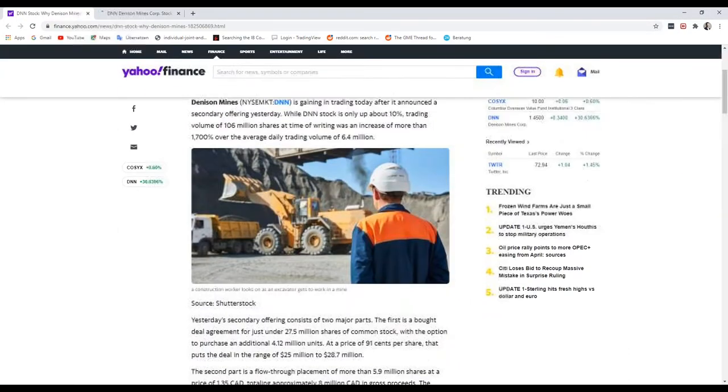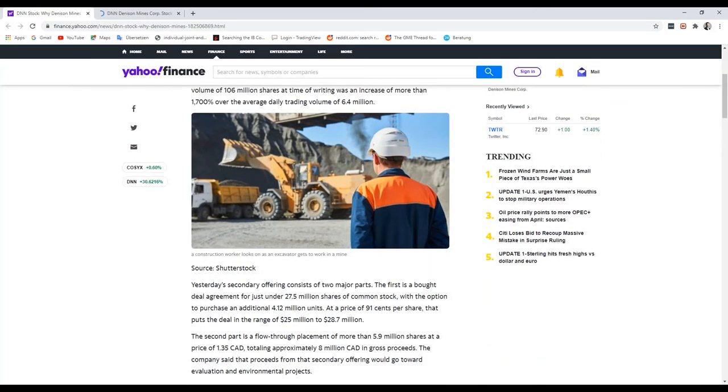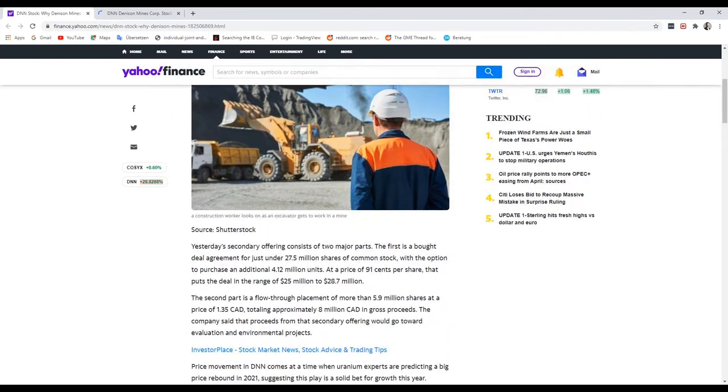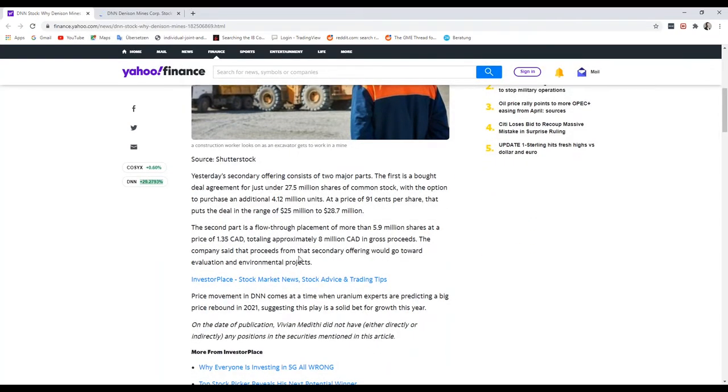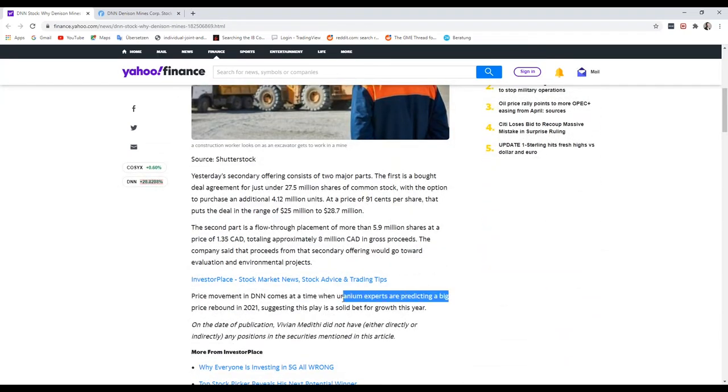Here we also see the reasons why the volume was increasing so much. There's a new offering of shares where the company generates some more income. But I think the interesting thing is that uranium experts are predicting a big price rebound in 2021.